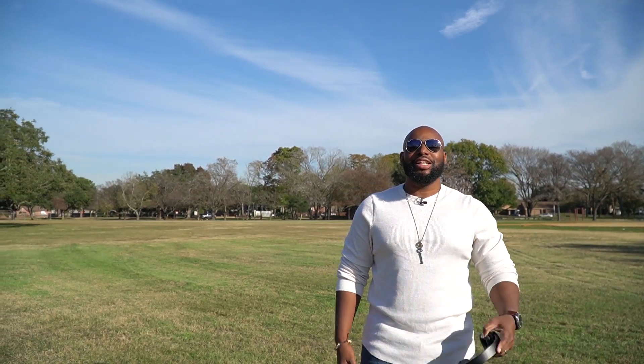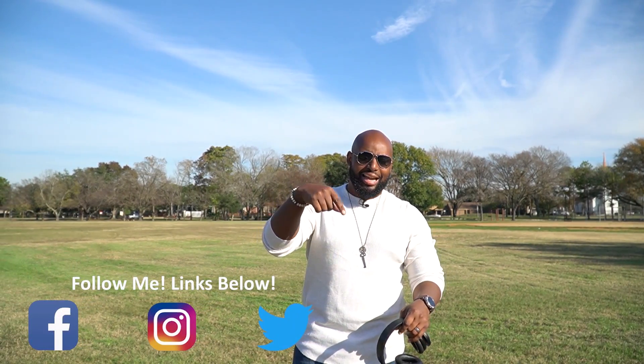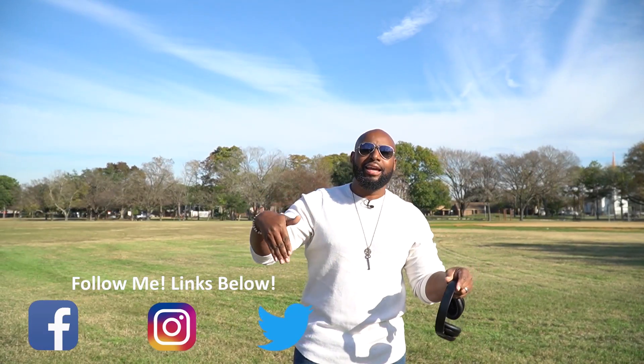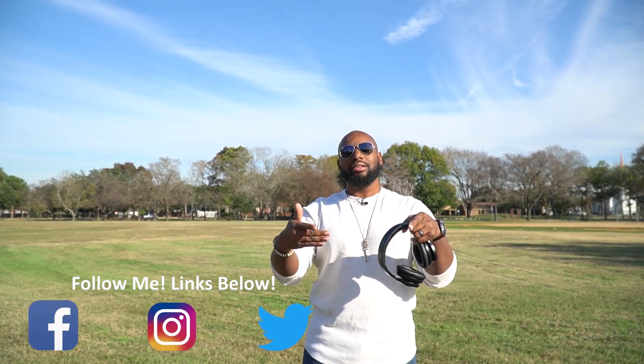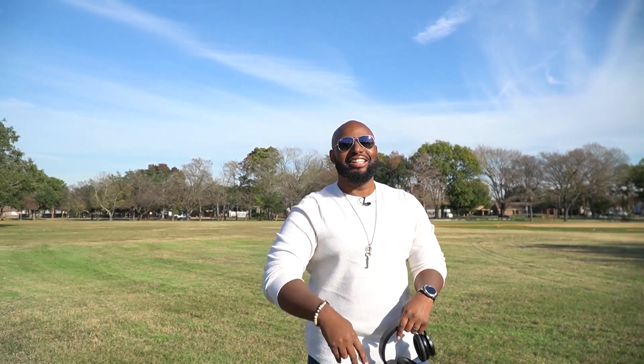Look, if you had a good time checking out this video, make sure you follow me on social media — I got Instagram, Facebook, Twitter, and all that good stuff. Follow me there. While you're down there, visit my other channels because they're down there too.